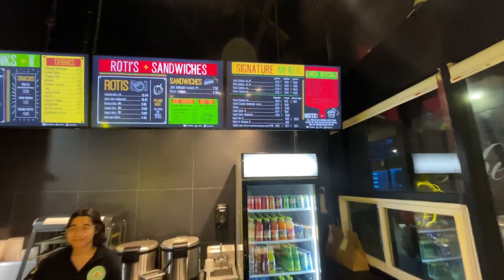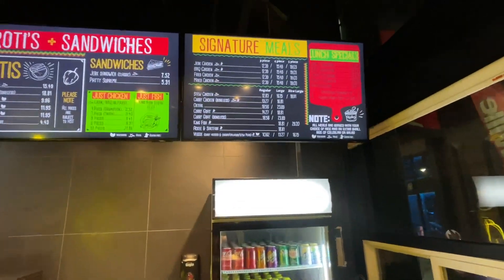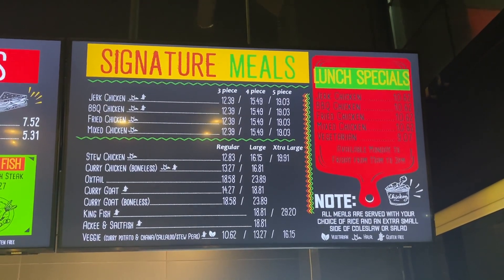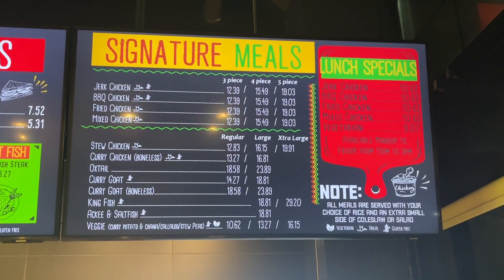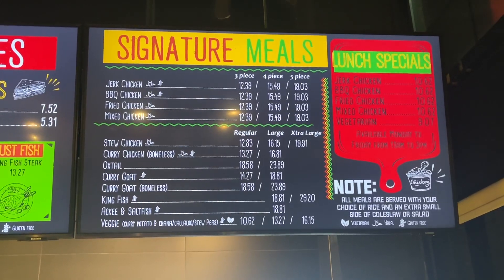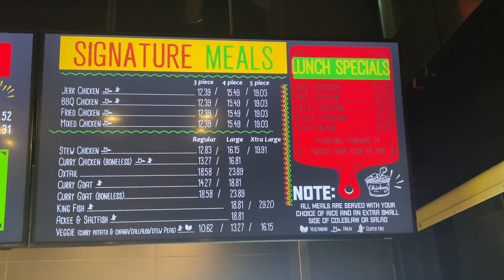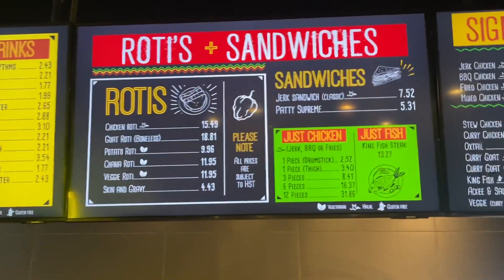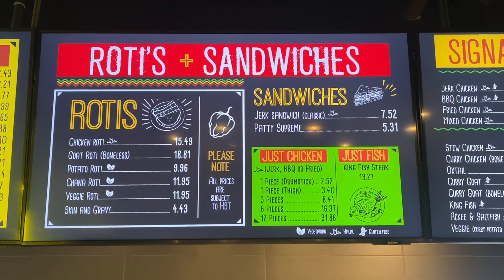So you can see the meals — signature meals. Jerk, barbecue, fried, mix stew, curry up, curry goat, pink fish, ackee and saltfish, veggie. They have a lot of specials. And you can get roti with this, which is amazing. American spring roti, but there you go.